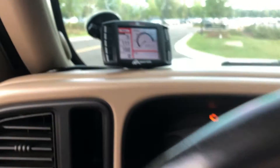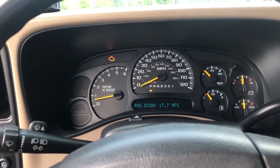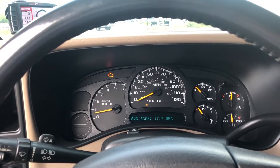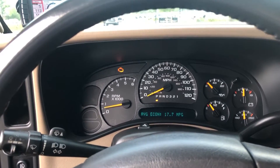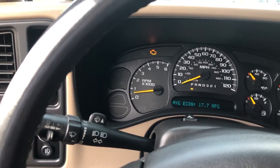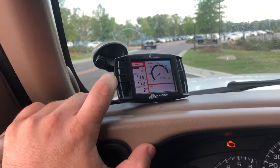My truck is now averaging 17.7 miles per gallon, which is pretty good. I drive back and forth to work about 20 miles one way, and the majority of that is interstate — probably three-quarters of it. So my economy on here is showing 19 miles per gallon, and I've got my throttle percentage displayed too.